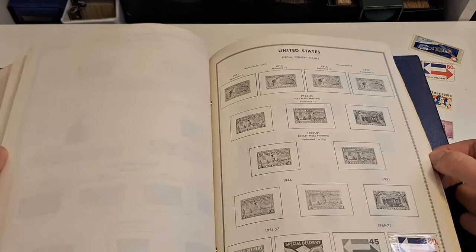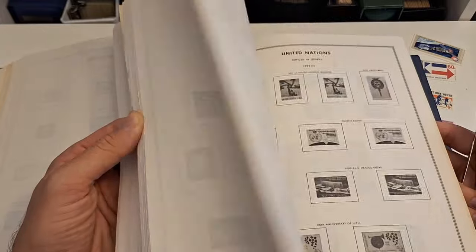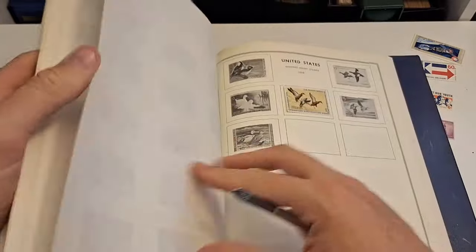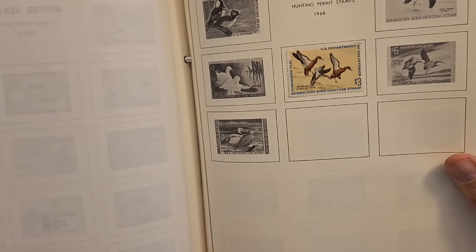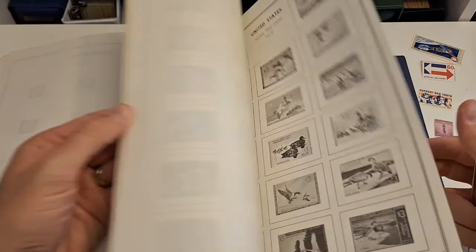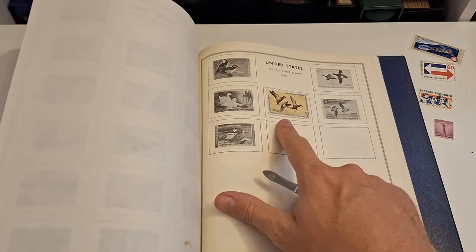The surprise was just how many were here — the listing was not all that conclusive about what was in here. And a duck stamp — a 1968 duck stamp. I haven't shown you all my duck stamps yet, but I will. I love them. I don't have that one — that makes me happy.